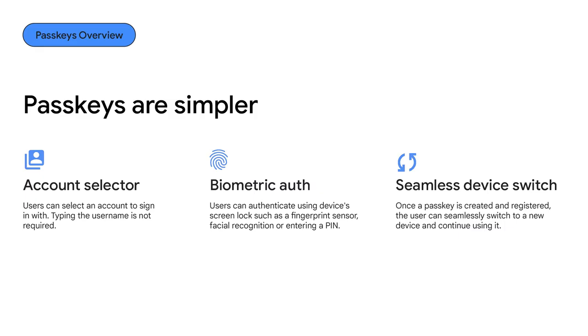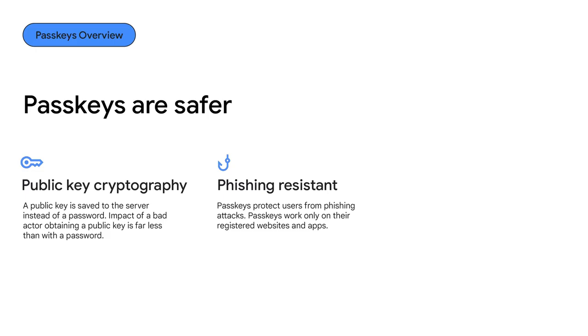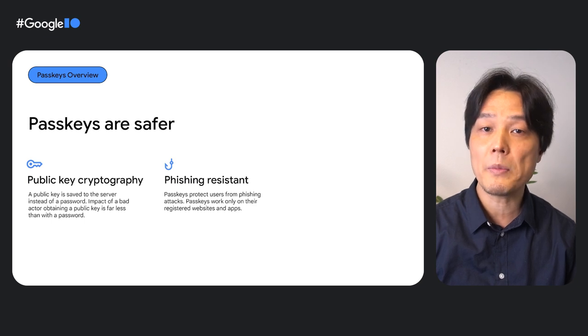Passkeys work for both apps and websites and can be synchronized across devices via a password manager. Passkeys are safer. As a developer, you only store a public key instead of a password, and the impact of a bad actor obtaining a public key is far less than with a password, as they can't sign in with just a public key. Passkeys protect users from phishing attacks because passkeys only work on the websites or apps that created them. We expect that passkeys will help reduce the number of account hijacks caused by phishing, which is currently the most common threat.